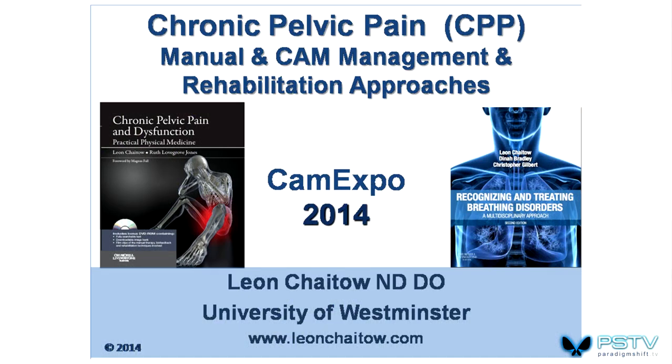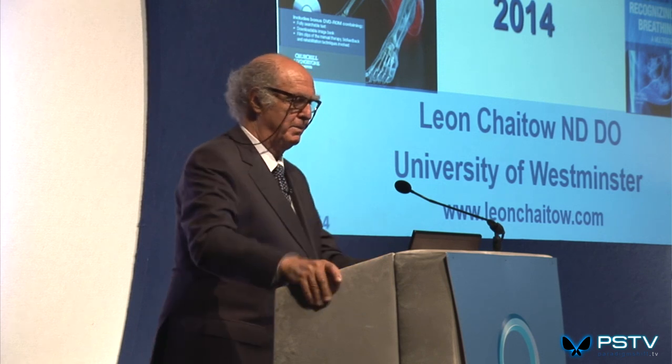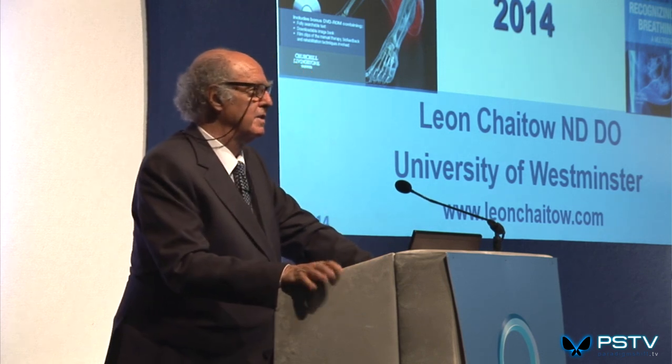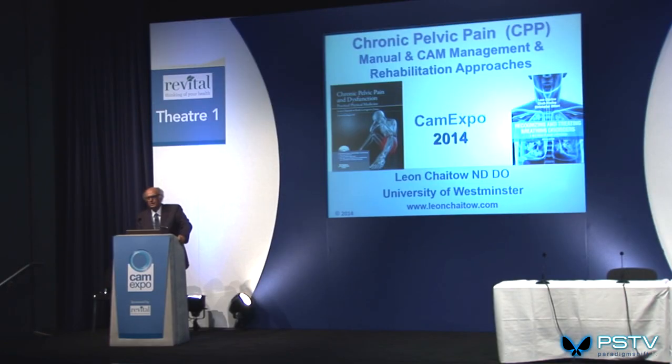I recommend thinking about either of these two books. A question from the audience: a woman in her mid-50s, not pregnant, has had chronic pain in the right groin area for about seven years, with very sharp pain on initiating movement that resolves once she's walking. No medical diagnosis.